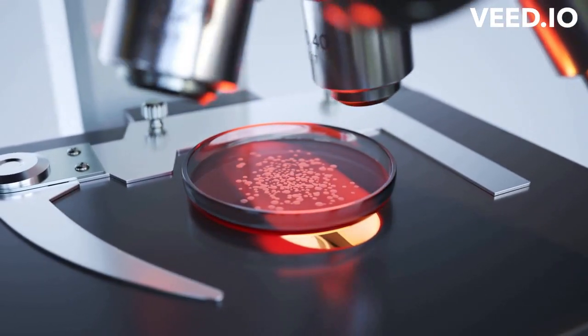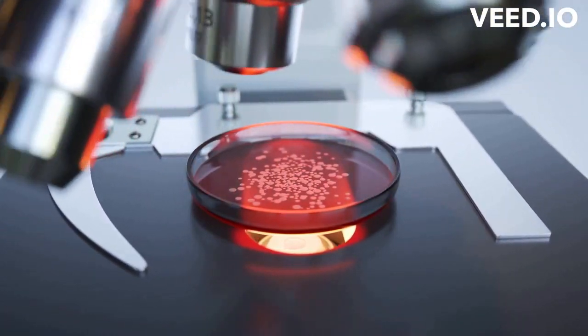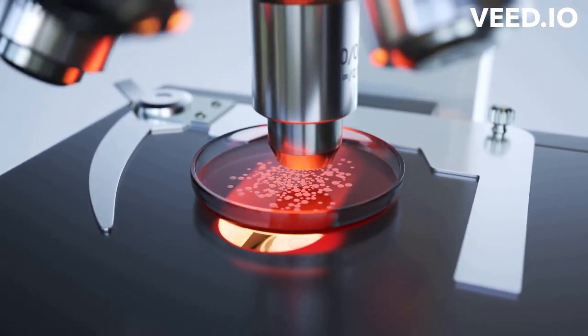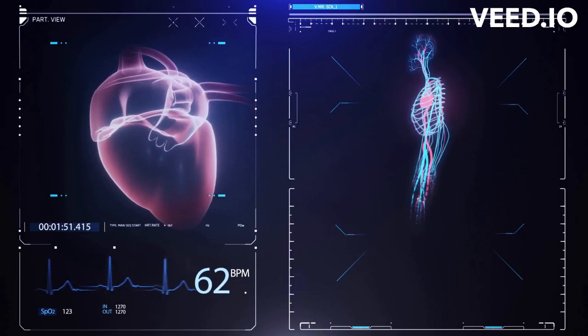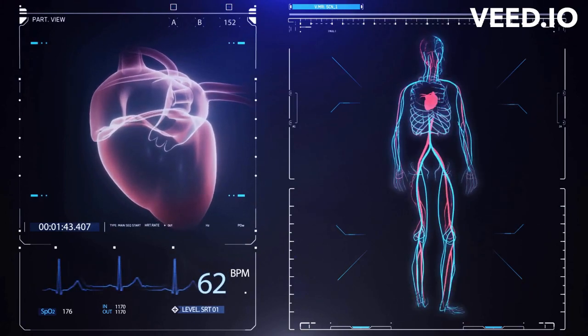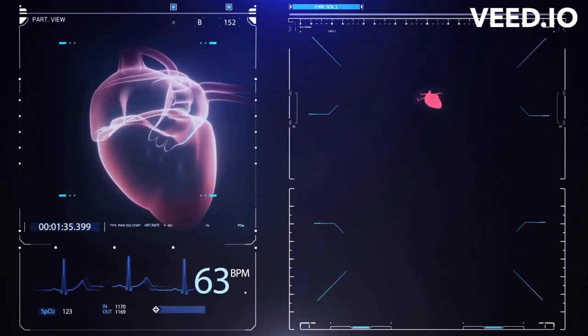The idea of growing a heart in a Petri dish might seem like something out of science fiction, but thanks to recent breakthroughs in regenerative medicine, it is now a reality. In a groundbreaking study, scientists have successfully grown a miniature heart using stem cells, marking a significant step forward in our understanding of heart disease and the potential of regenerative medicine to develop new treatments.